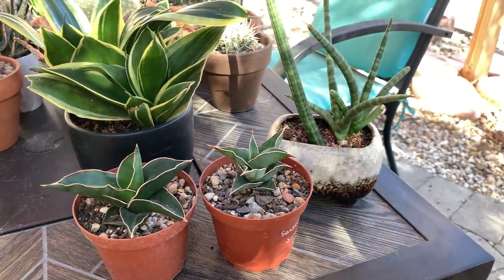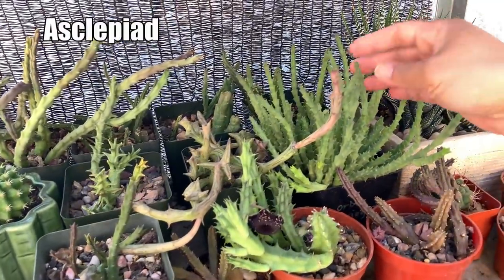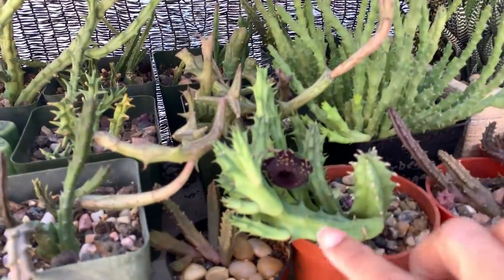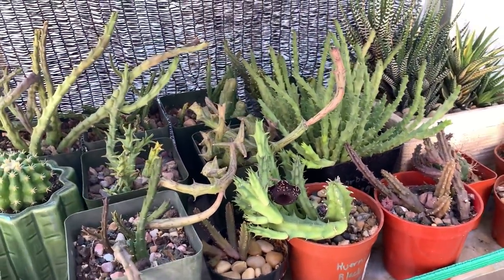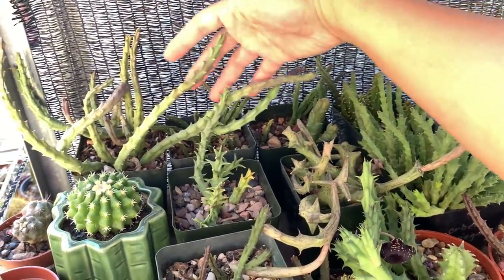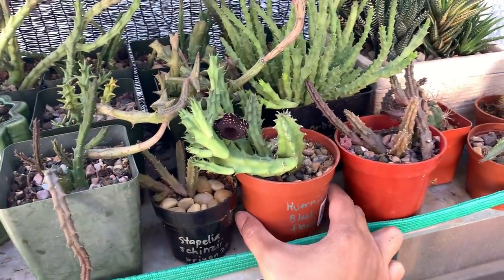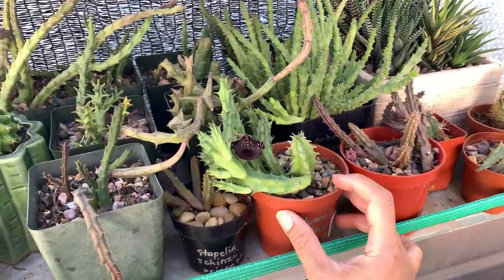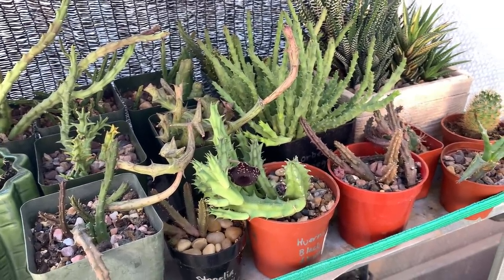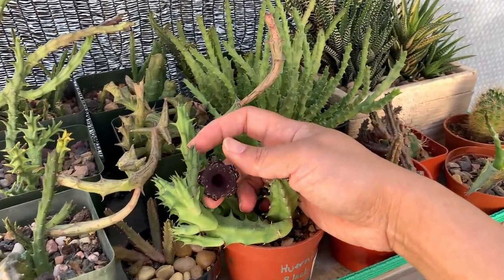In this rack I have all my asclepiads — these are also succulents that store water in their thicker stems. Asclepiads are known for their flowers. In here I have several types: stapelias at the back, orbeas, and also huernia. They are distinct because of their flowers — bold, exotic looking, with five-point symmetrical flowers.